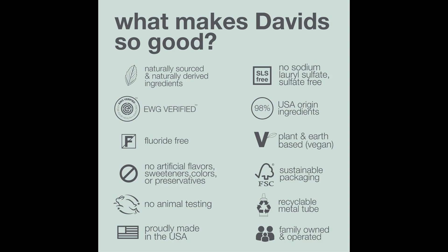So, if you are looking for a toothpaste that is effective, safe, and gentle on your teeth, then I recommend choosing nanohydroxyapatite toothpaste.